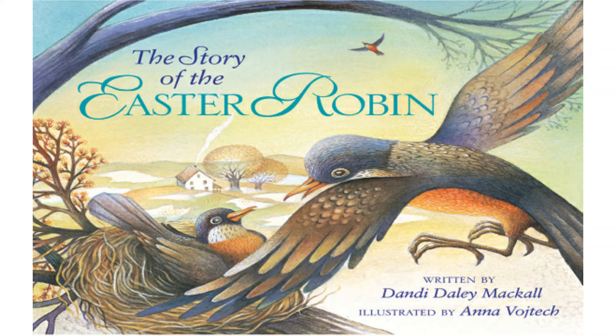The Story of the Easter Robin. Written by Dandy Daly McCall. Illustrated by Anna Wojtek.